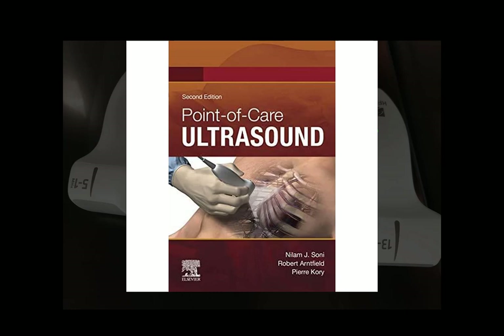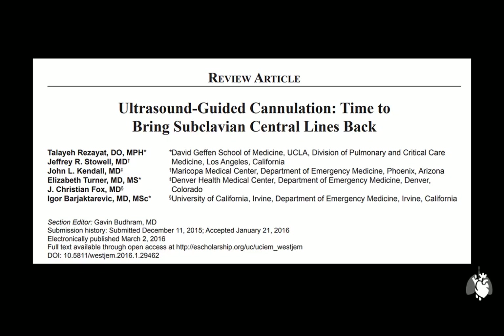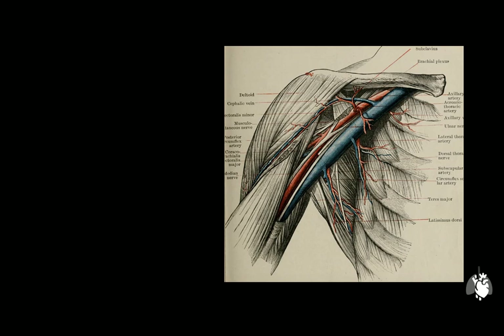How do you acquire the views required for subclavian vein cannulation guidance? I refer you to this wonderful paper by Reziat et al., which contains a step-by-step guide. The short axis view is obtained by placing the linear high-frequency probe in a longitudinal orientation with the probe marker towards the patient's head, close to the sternoclavicular joint. The probe is then gently moved laterally towards the arm to identify all the relevant anatomy.